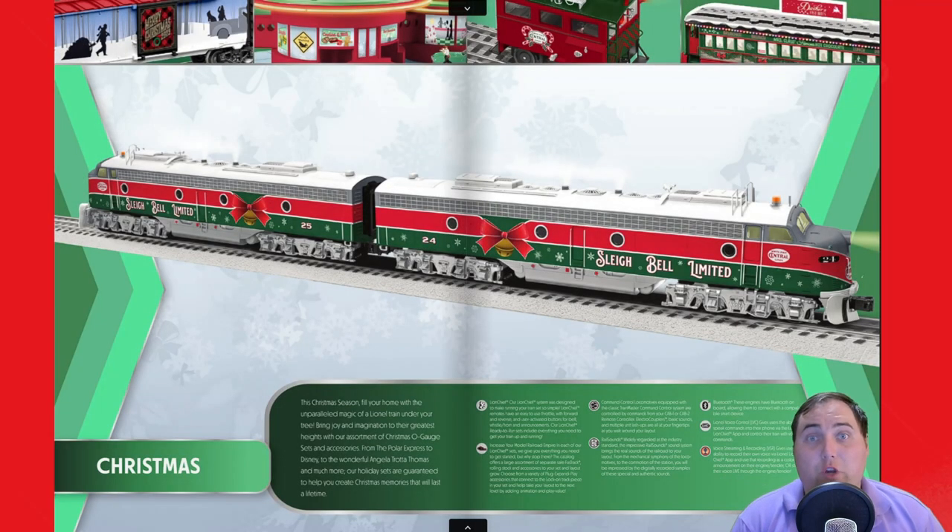Hey everybody, this is Lance from Train Junkies, and welcome back to another episode. With the holiday season just around the corner, it is time to start thinking about some holiday items for your collection. Today I wanted to look at some items — whether you are a beginner or you've been in the hobby for a very long time — from the Lionel catalog. These are just some of our personal picks, but today we wanted to look at five specific items to consider for the holiday season.